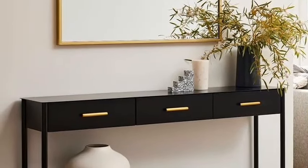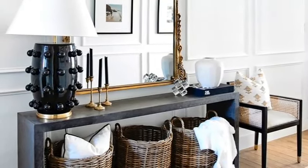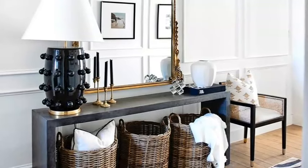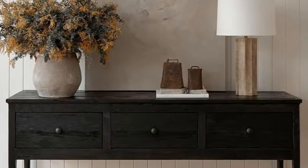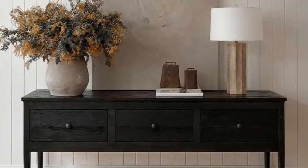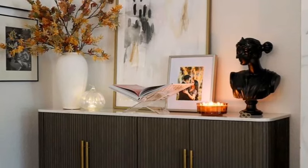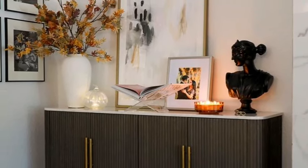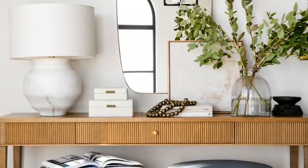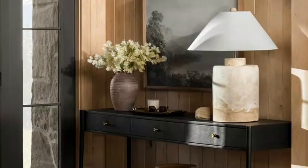To make your entryway feel cohesive, try to think of it as a glimpse into your personality, starting with a color, pattern or style you love. Make sure to add art, accents and furnishings that bring your foyer to life. The colors used in creating the entryway should give a preview of what you can expect to see in the rest of your home. Creating a beautiful and functional entryway that reflects your style and personality isn't hard to do. It simply involves working with the space you have, paying attention to a few basics and adding your own unique touch.